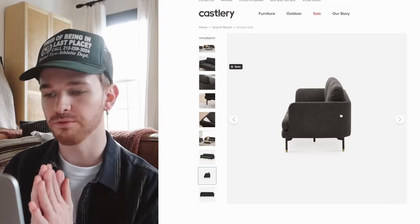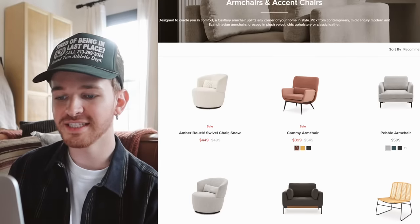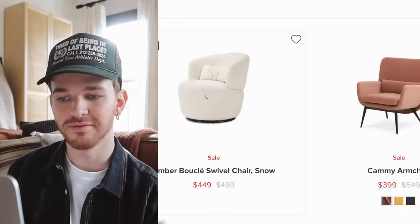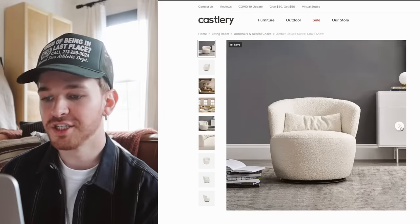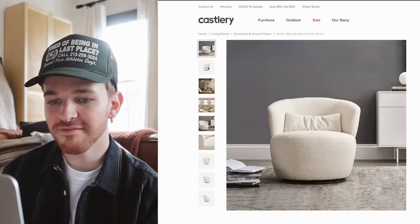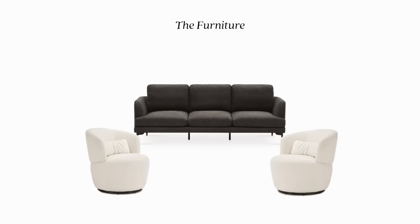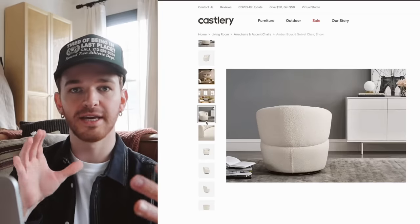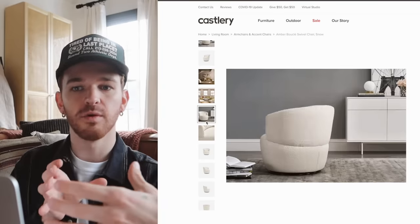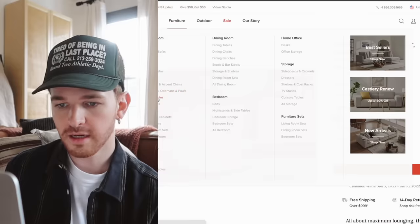For armchairs and accent chairs, the first thing I saw on the page was the Amber Boucle Swivel Chair, and I love this chair so much. I knew Marco would love it too — he's a big fan of boucle. I figured, why not get two of them? I think they could look really great. I love how they swivel, giving you 360-degree access to the room. We're going to have the chairs facing the couch, but you can also swivel them to face the fireplace if you want.